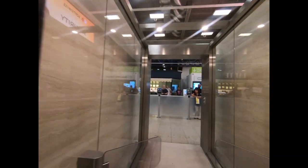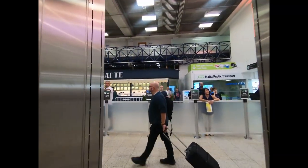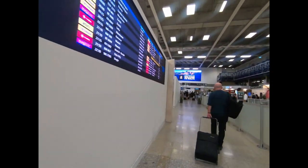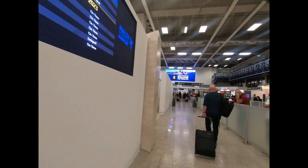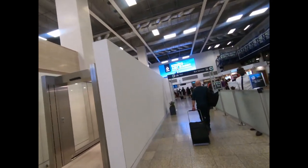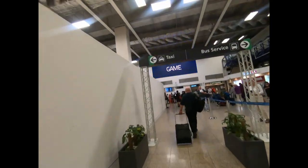Then just simply walk straight out of the airport. Once you've exited through these doors you're in the arrivals area. Make note — once you've gone through these doors you cannot go back. So this is where people will be waiting for you if you've got someone to pick you up.